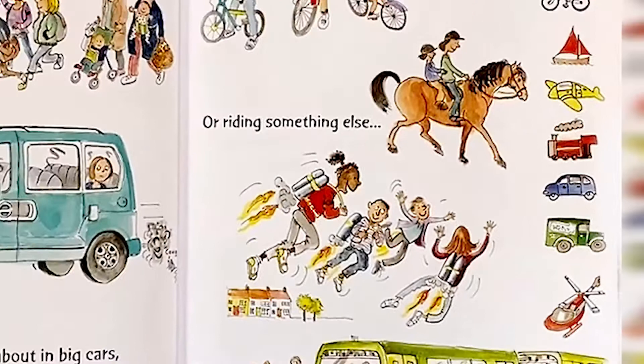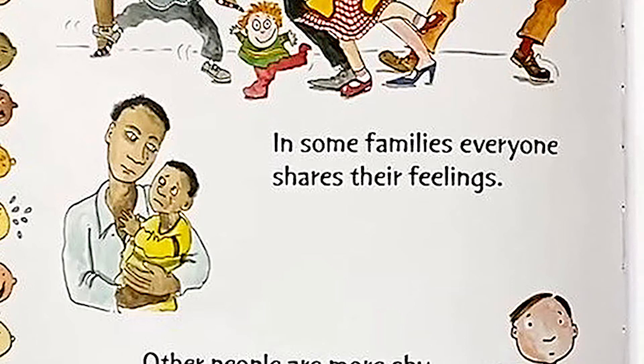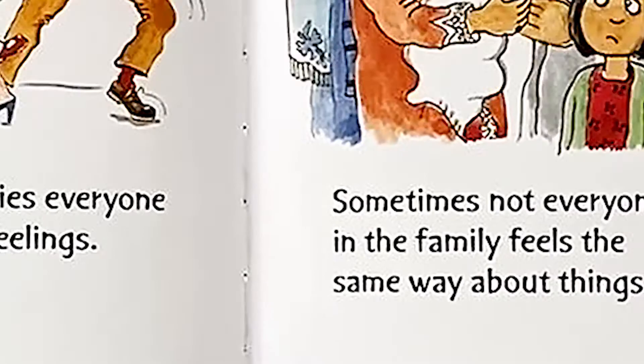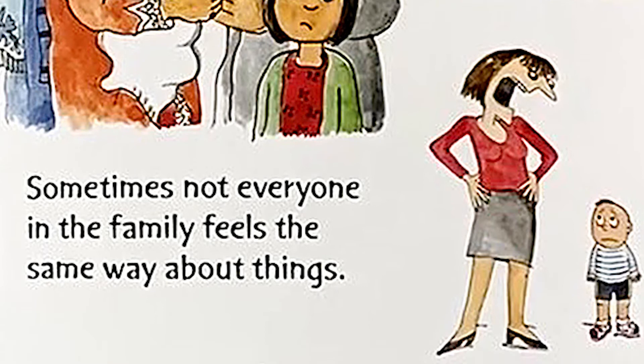Feelings. In some families, everyone shares their feelings. Other people are more shy, or perhaps they just like to keep their feelings to themselves. Sometimes not everyone in the family feels the same way about things. And feelings can change quickly.